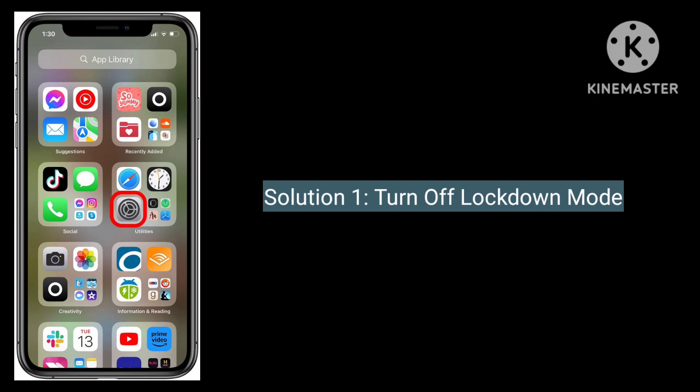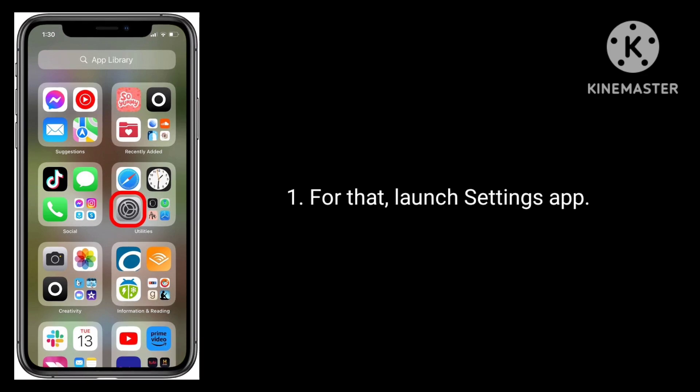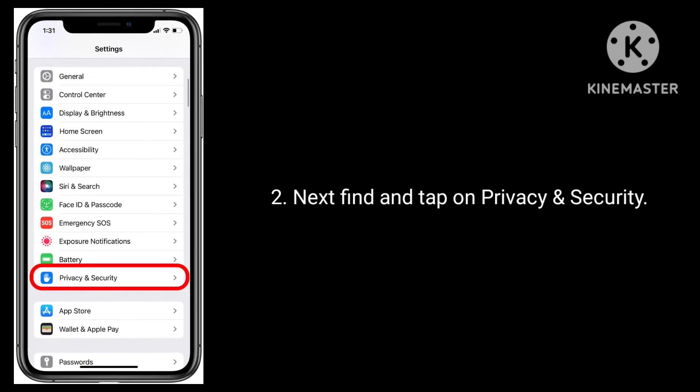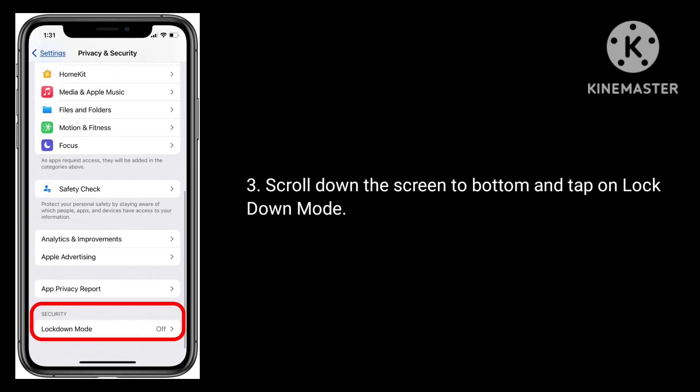The first solution is to turn off Lockdown Mode. Launch the Settings app, then find and tap on Privacy and Security. Scroll down to the bottom of the screen and tap on Lockdown Mode.